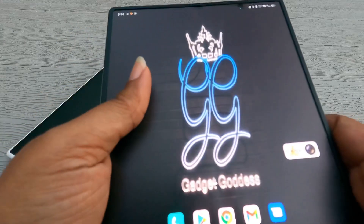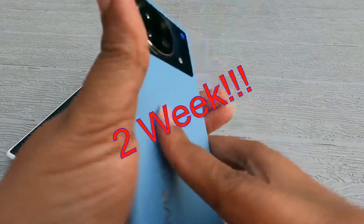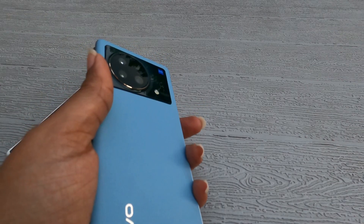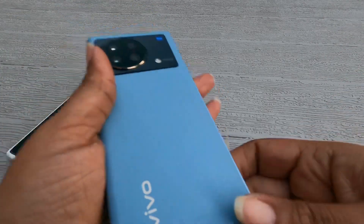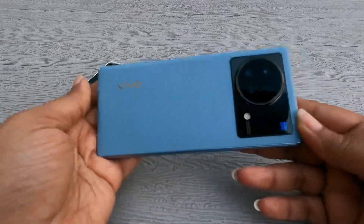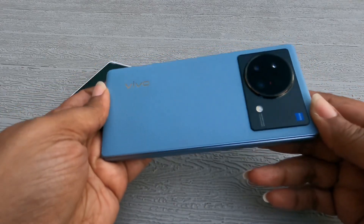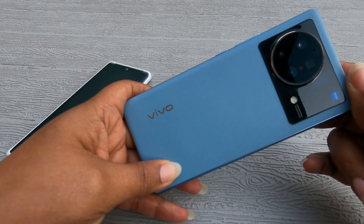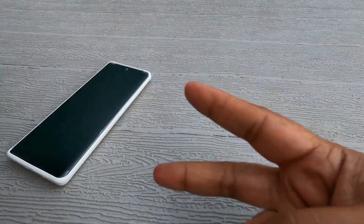I'd like to thank you for stopping by this channel and catching my two-week update with the Vivo X Fold. Thank you for your time, because time is money. I hope you'll come back to the channel as we continue testing out the Vivo X Fold. I'll try to catch you on the next video. Holla!